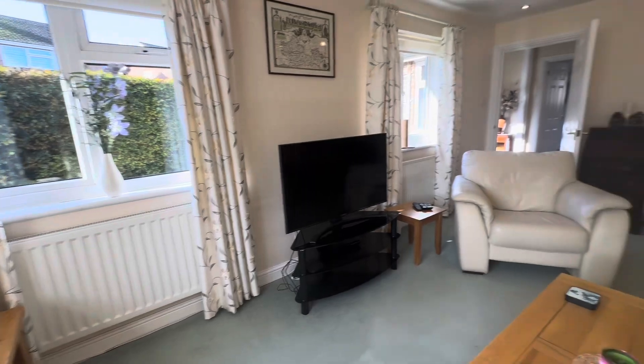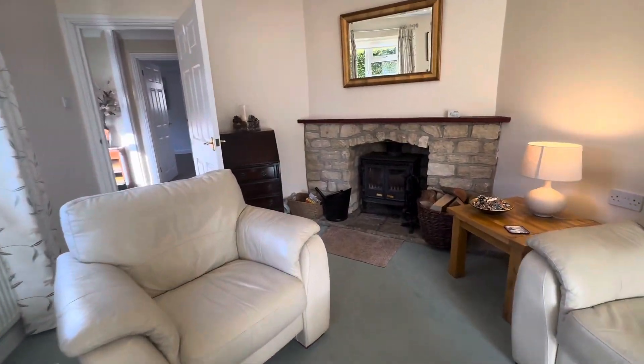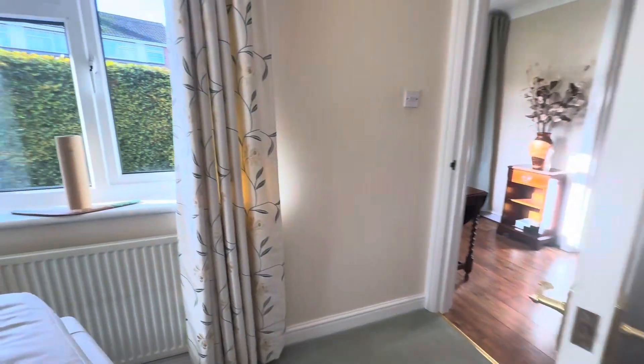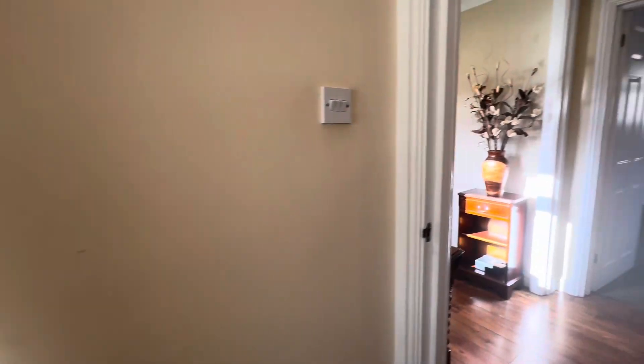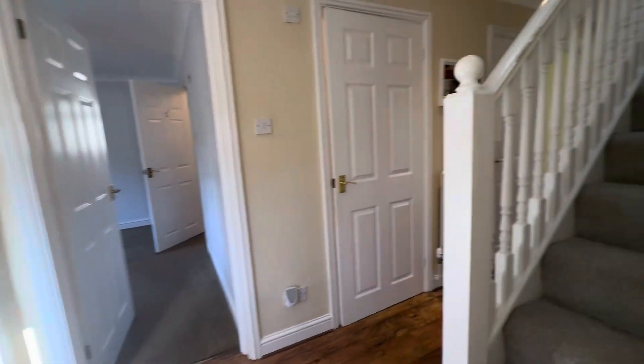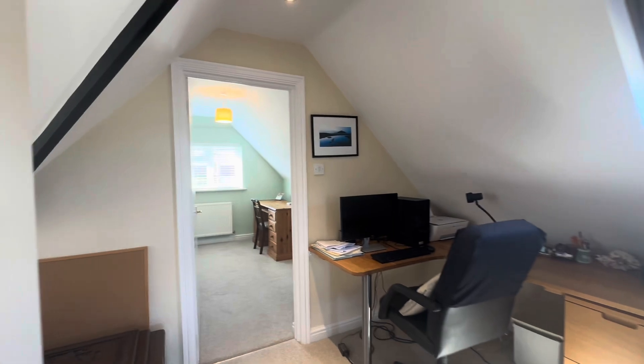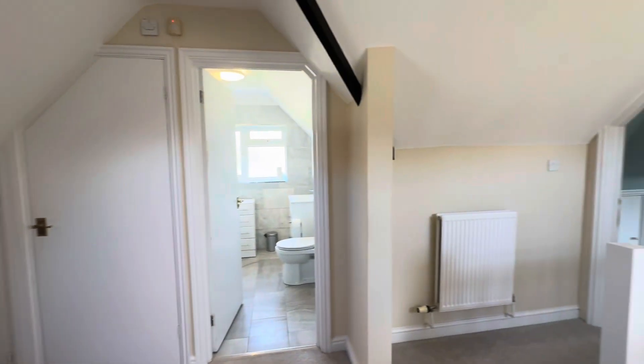This property really does need to be viewed to be appreciated — it is simply lovely. Heading upstairs, it most definitely doesn't disappoint, much like downstairs. There are two bedrooms up here, a fantastic office area, and a really wonderful spacious landing.